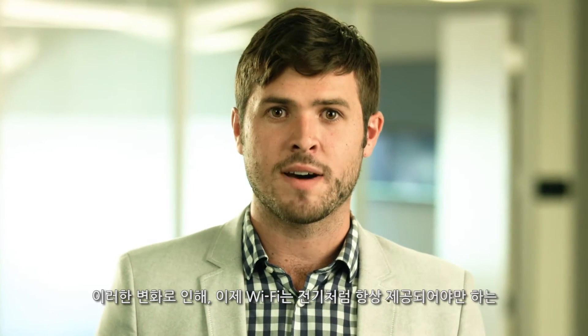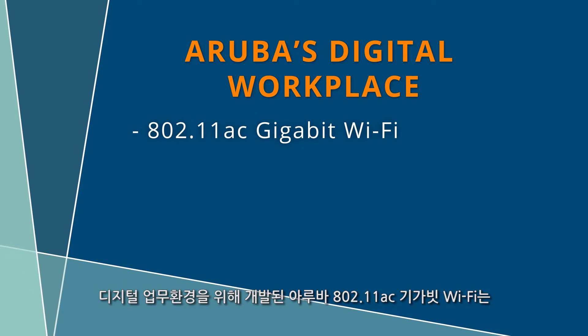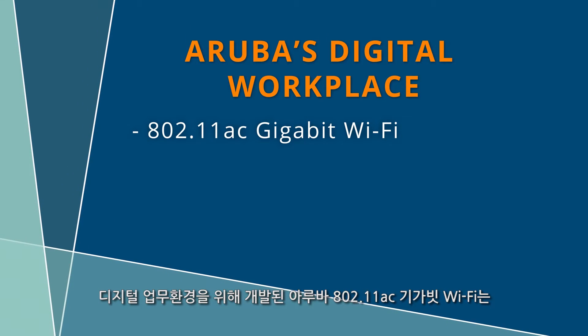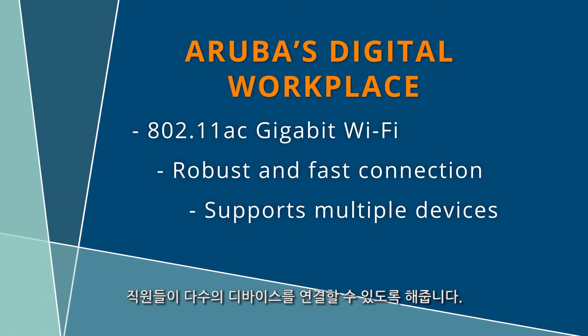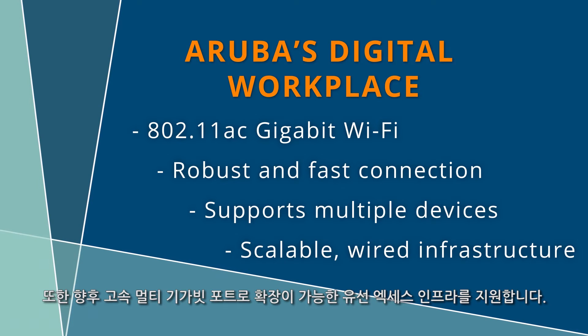This change has led to Wi-Fi becoming a necessary utility, and like electricity, it always has to be on. The digital workplace all starts with high-performing Wi-Fi. Aruba 802.11ac Gigabit Wi-Fi was created with the digital workplace in mind. It provides a robust and fast connection so that each employee can connect multiple devices to it, and it is supported by a wired access infrastructure that can scale into the future with smart rate multi-gigabit ports.